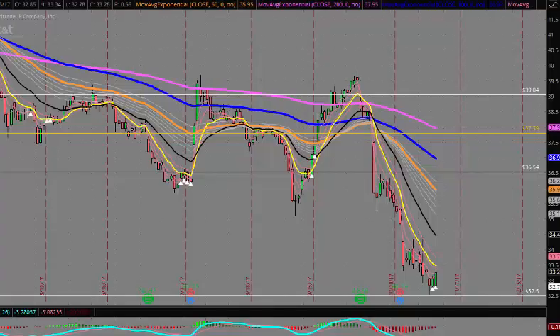Good afternoon traders, this is your free video update from SeasonalSwingTrader.com. Today is Wednesday, November 8th, 2017, and today's analysis and scan takes us to the ticker symbol AT&T, currently trading up 17 cents at $33.25.